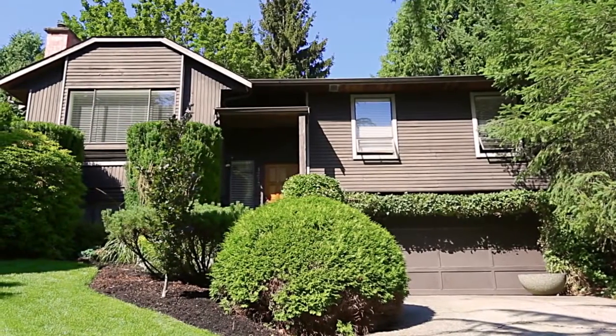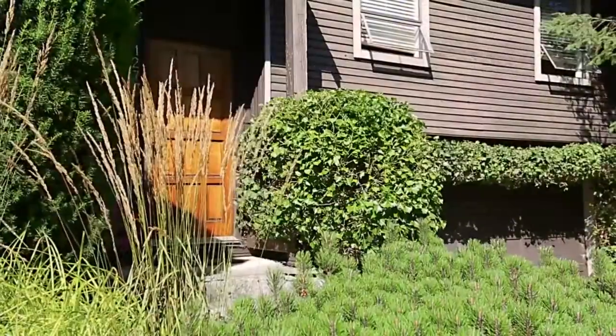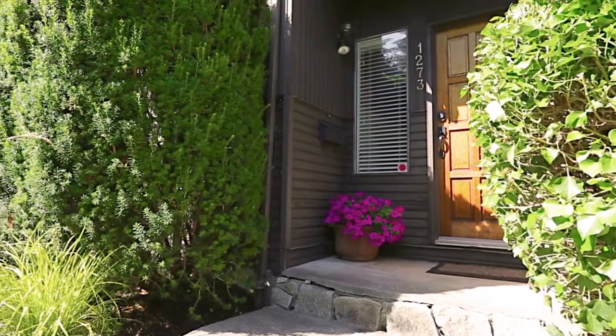1273 Falken Drive is a beautifully maintained two-level home, walking distance to Port Moody's main retail district and a few minutes from the commercial and recreational heart of Coquitlam.